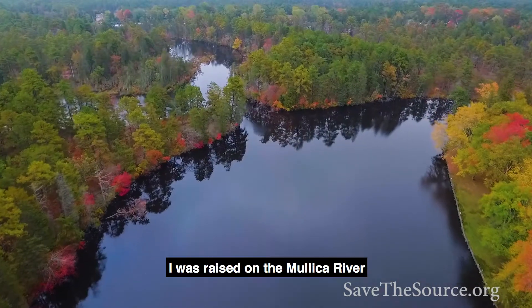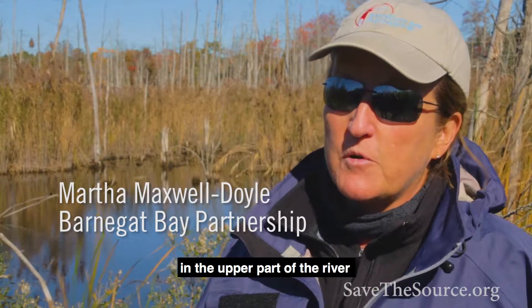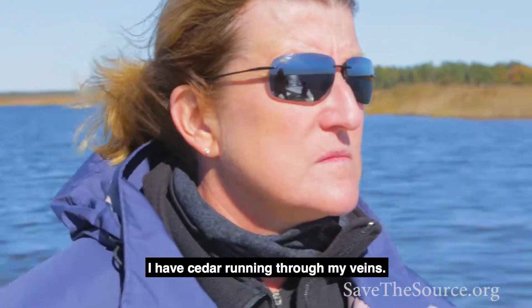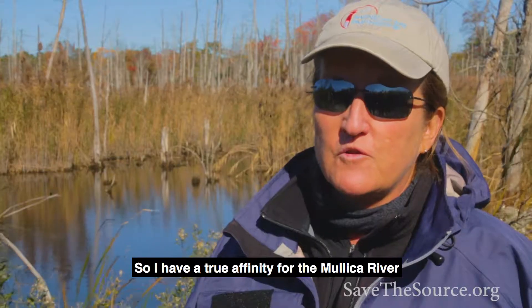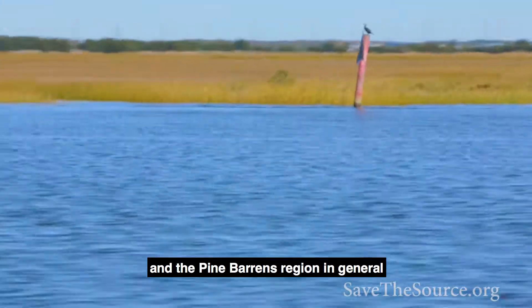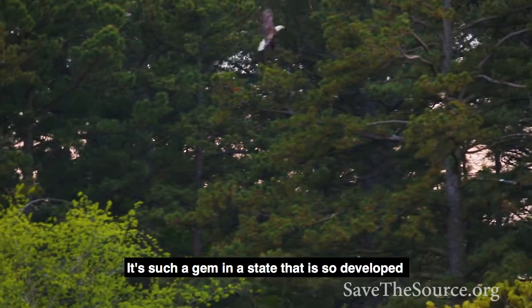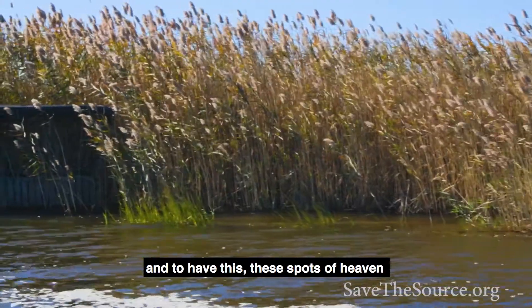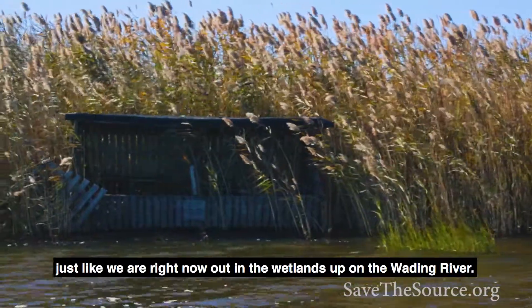I was raised on the Moloka River. My family has been on the Moloka since 1969 in the upper part of the river, and I have cedar running through my veins. I have a true affinity for the Moloka River and the Pine Barrens region in general. It's such a gem in a state that's so developed to have these spots of heaven, like right now out in the wetlands up on the Wading River.